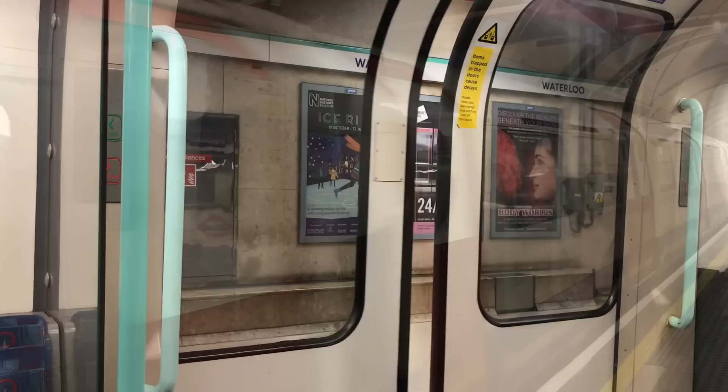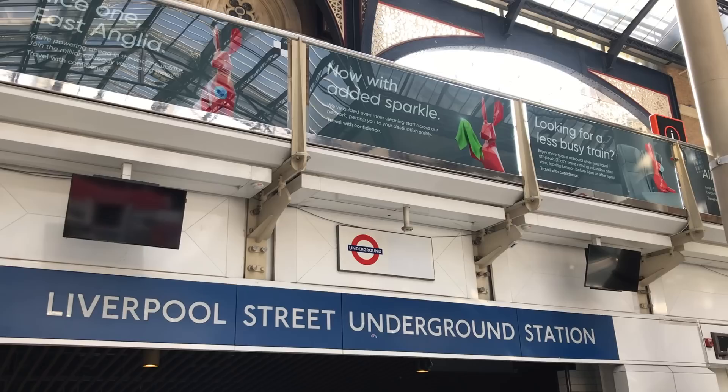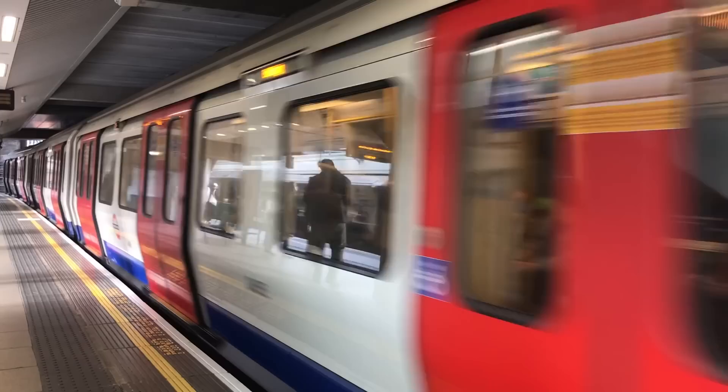The Waterloo and City Line was accessible from Waterloo Main Line Station because the Waterloo and City Line was set up by the main line company. But as for the rest, what tended to happen was that interchanges would be built in when stations came up for rebuilding. When the whole station was being rebuilt, it was much easier to throw in a couple of underground passageways. In some cases, they moved the entire underground station, which is why you've never used Paddington Bishop's Road or King's Cross Metropolitan.